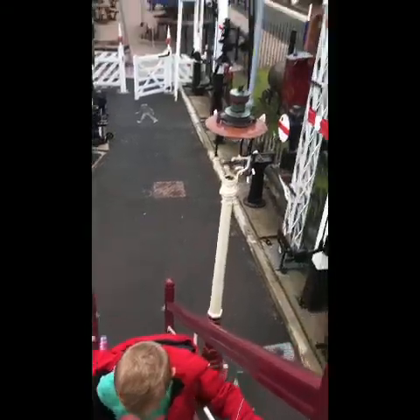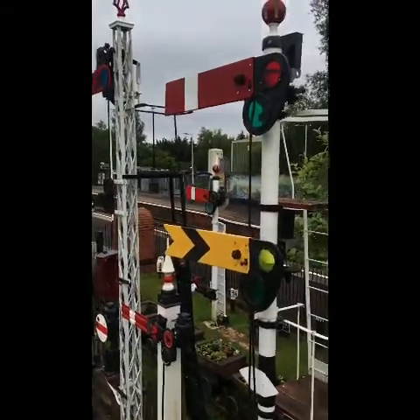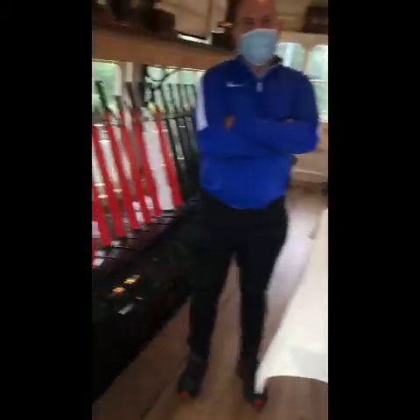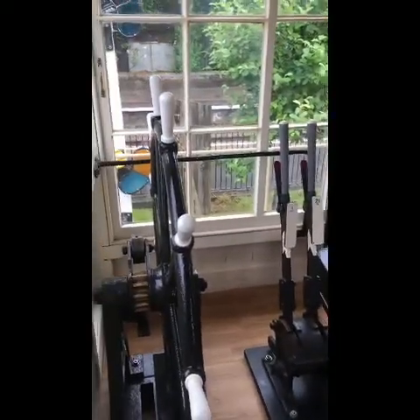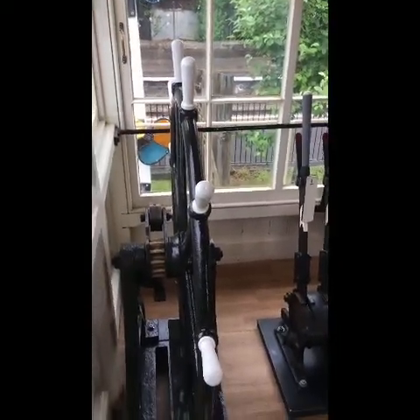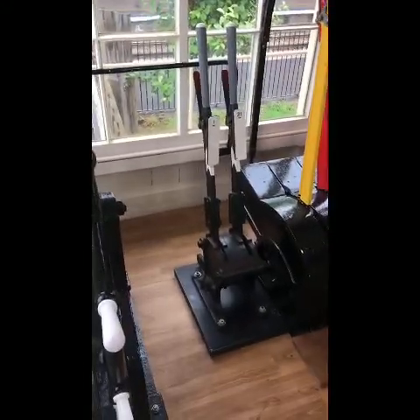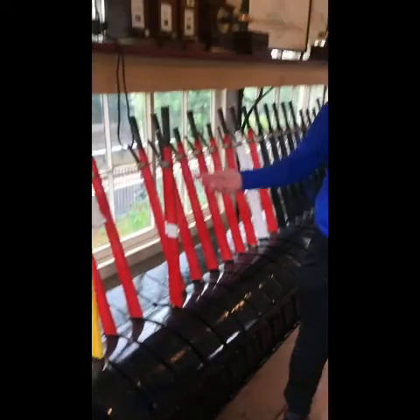Don't you dare record me! I'm not recording you. You are. I'm not — I'm looking at the signals. Right, go on in. So we've got various artefacts in here that resemble what would have been in a sort of signal box like this. This is a 32-lever framed signal box.